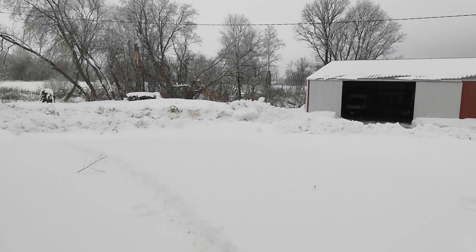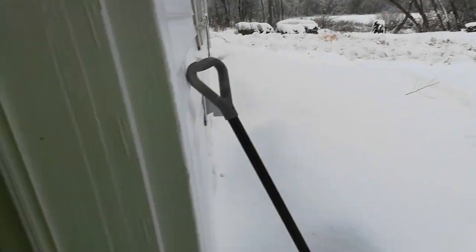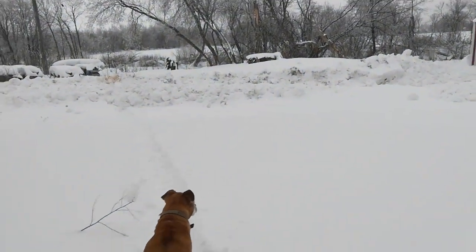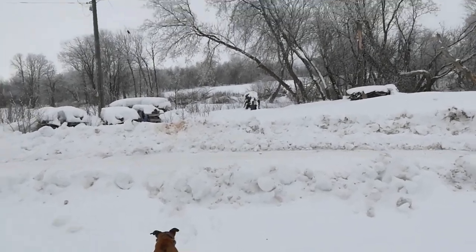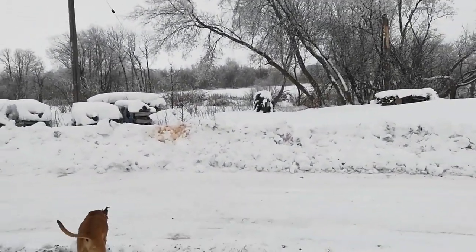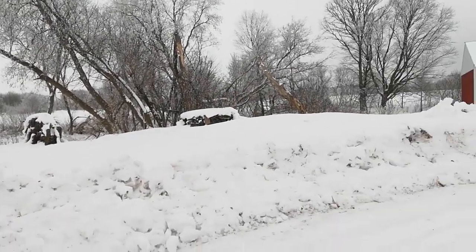Come on, you want to come outside? It's January 21st, I think. It's a balmy 25 degrees out, no wind. I'll come out to show you the snow.